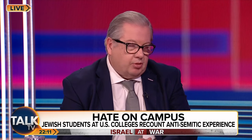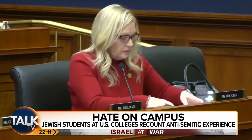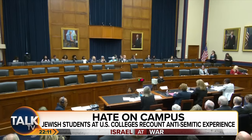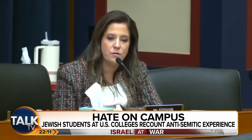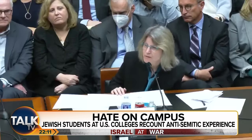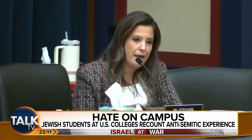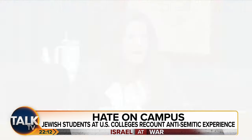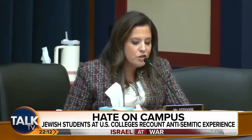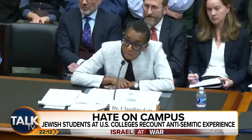Now let's look at the ridiculous reaction from some Ivy League school presidents at a congressional hearing. Congresswoman: 'Dr. Kornbluth at MIT — does calling for the genocide of Jews violate MIT's code of conduct?' Kornbluth: 'If targeted at individuals, not making public statements.' Congresswoman: 'Ms. McGill at Penn — does calling for the genocide of Jews violate Penn's rules?' McGill: 'If the speech turns into conduct, it can be harassment.' Congresswoman: 'Dr. Gay at Harvard — does calling for the genocide of Jews violate Harvard's rules?' Gay: 'It can be, depending on the context.'